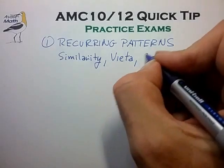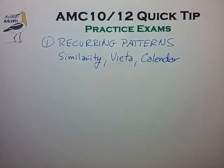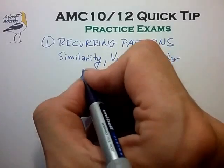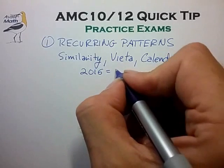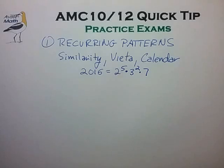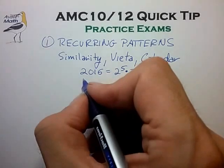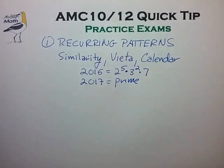You'll also notice that the calendar year shows up in most every AMC exam. So if for example you take the AMC exam in calendar year 2016, it's very helpful to know in advance that 2016 can be written with a specific prime factorization. And if you take the AMC in calendar year 2017, you want to know in advance that 2017 is in fact a prime number. With just a few practice exams you'll notice that some patterns are so regular that you'll want to brush up in these areas if you find gaps in your skills.